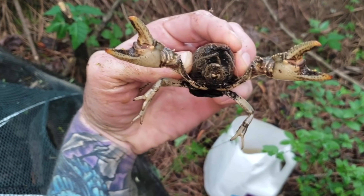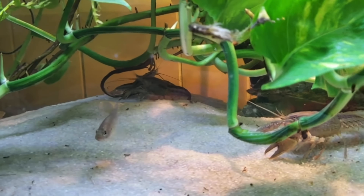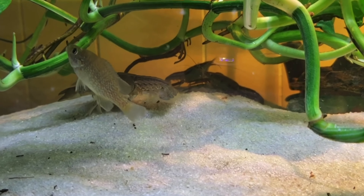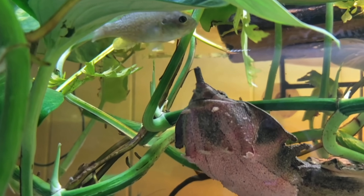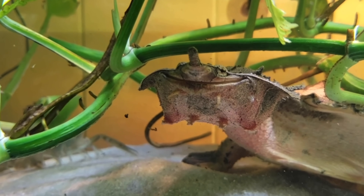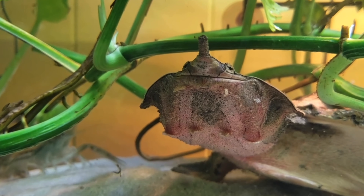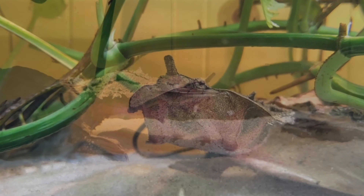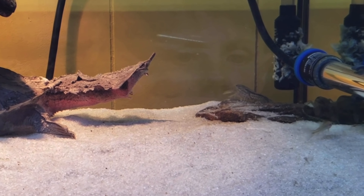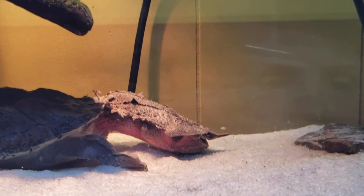Let's talk about crayfish — look at those monsters! A couple of things to know when feeding your mata mata turtles crayfish: I'd highly suggest keeping other fish in the enclosure as well. Giving your mata mata different food options will make your turtle happy and healthy by mixing up their diet, which helps their digestive system work properly.